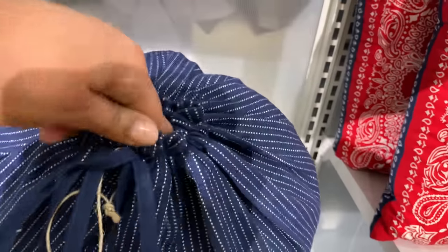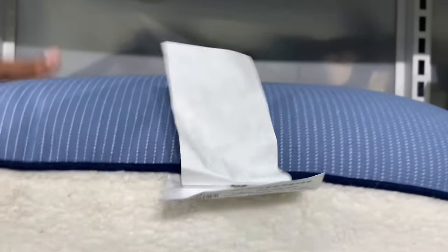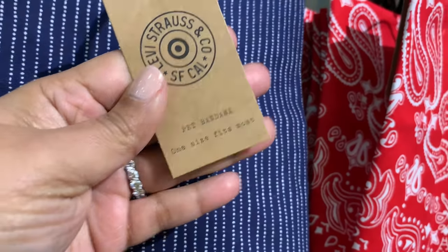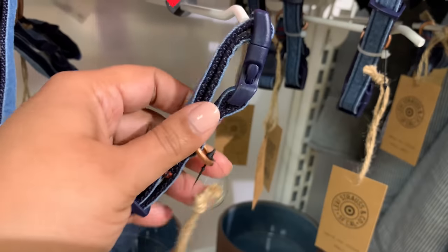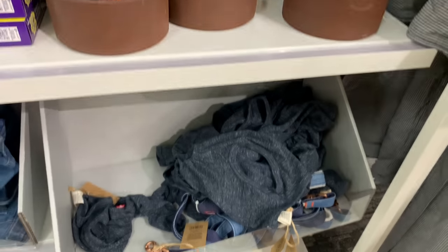How cool is this, and I love that it comes in this bag — $30. I love this throw pillow, I think it's my favorite. I'm not really into red, but I like that it's double-sided — one side is red, one side is blue with the bandana print. I was wondering if that bandana print is actually a Levi's original thing. If anybody knows, let me know in the comments!